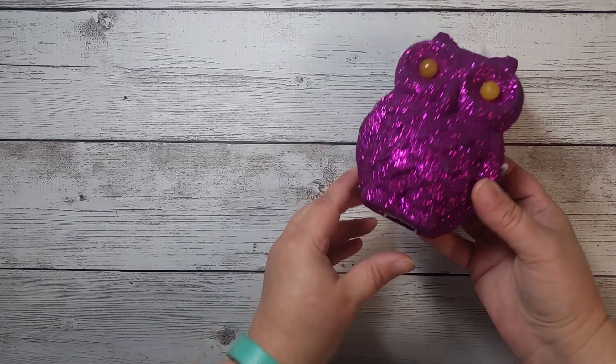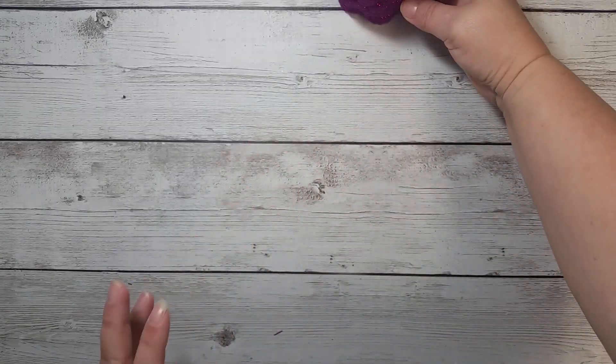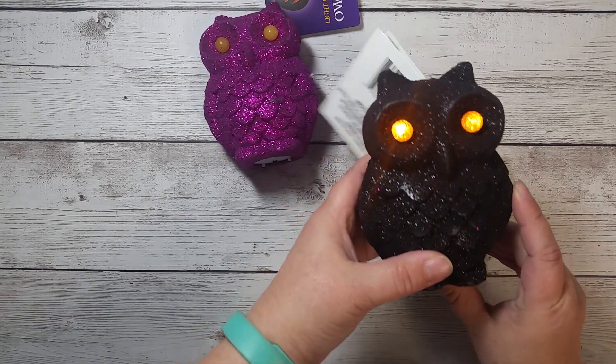I got this here from Dollar Tree. The eyes light up. I thought it was so cute. I got the purple one, and then I also got the black one. I love those.